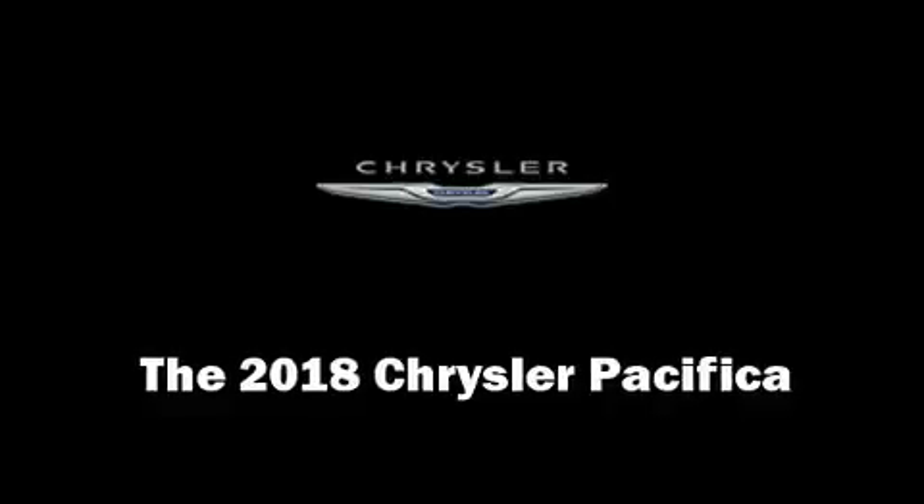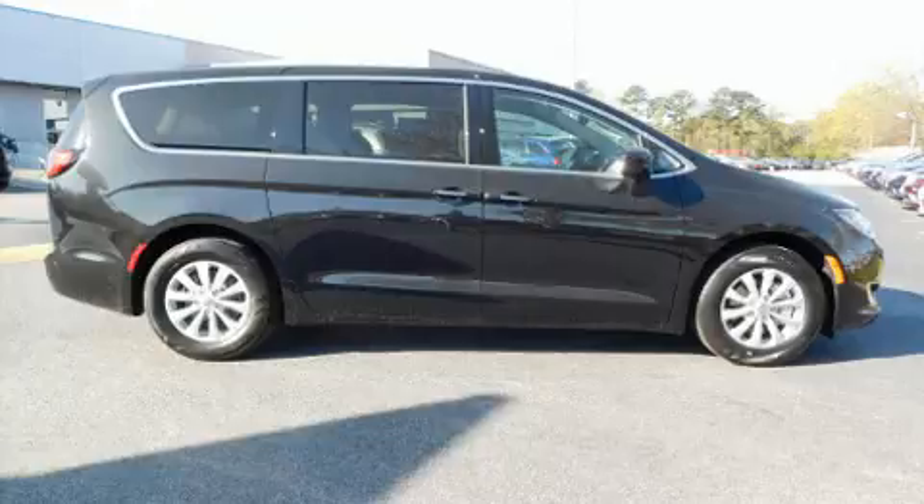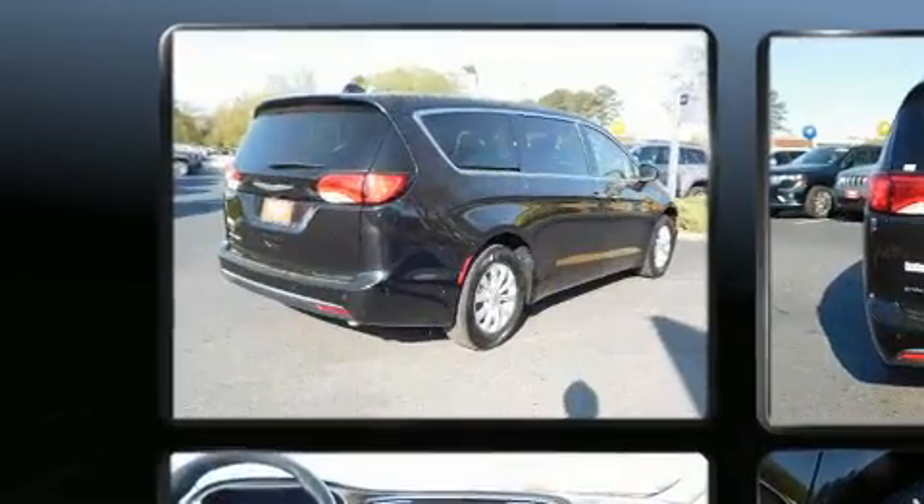The 2018 Chrysler Pacifica. It features a front-wheel drive platform, an automatic transmission, and a refined six-cylinder engine.